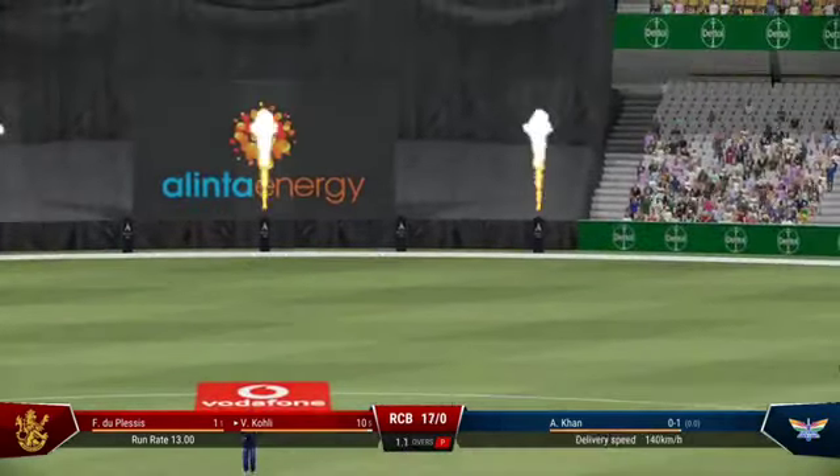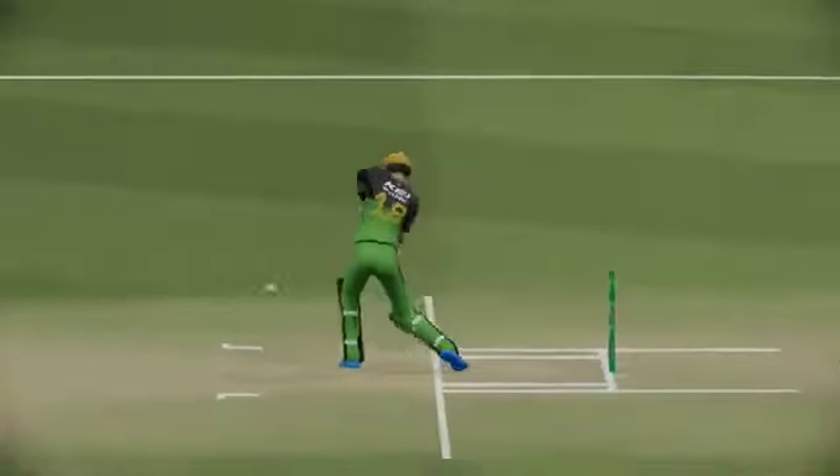Nicked it. Nothing really wrong with the delivery. Got onto the front foot and found the space to get that one to the boundary.